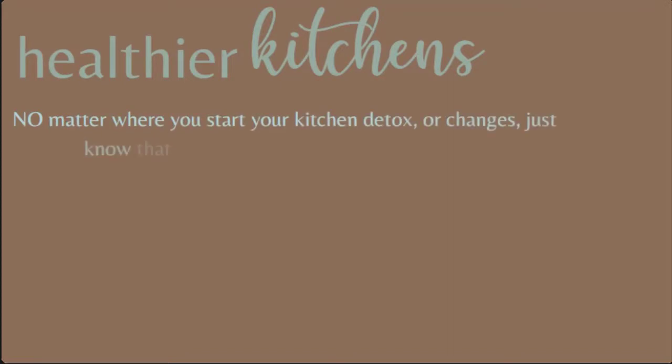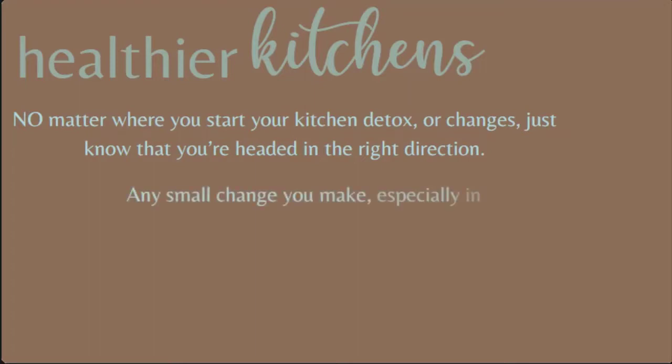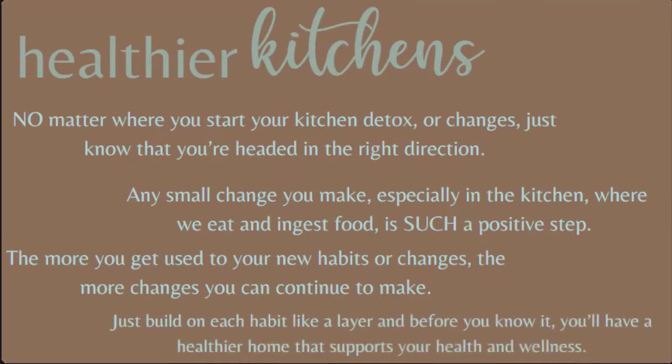No matter where you start in your kitchen detox or what changes you make, just know that you're headed in the right direction. Any small change you make, especially in the kitchen where we eat and ingest food, is such a positive step. The more you get used to your new habits, the more changes you can continue to make — just build on each habit like a layer, and before you know it you'll have a healthier home that supports your health and wellness.